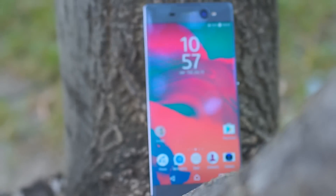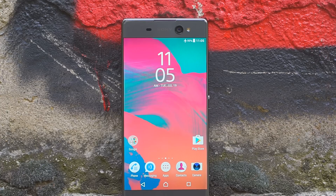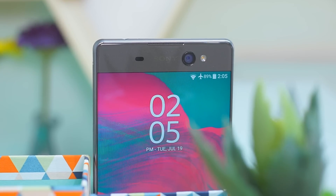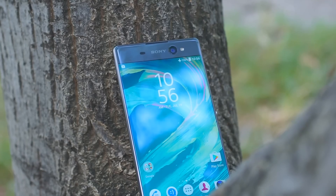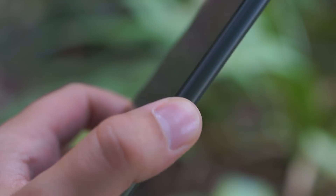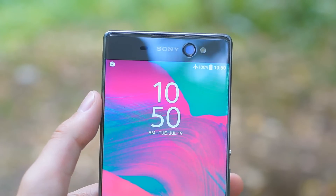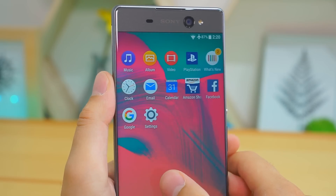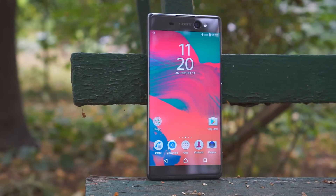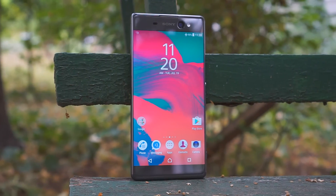The Xperia XA Ultra has a great screen, great cameras, and it's one of the few handsome 6-inchers out there, but is reasonable in every other aspect. We were disappointed with the battery life, benchmark performance, and the lack of a fingerprint scanner. But if you're after the thin side bezels, best-in-class selfies, and Sony's blend of software and hardware, the Xperia XA Ultra hardly has a worthwhile alternative.